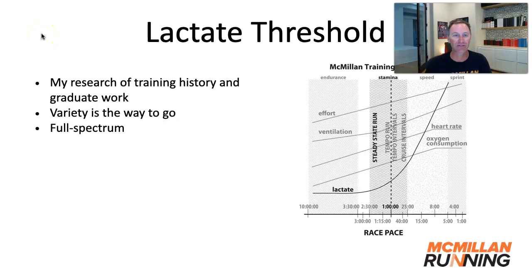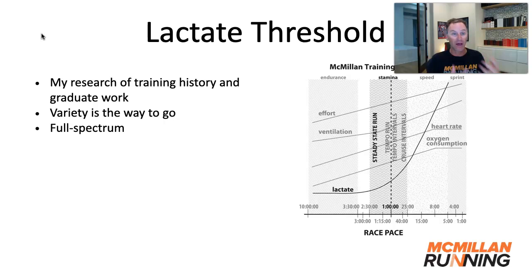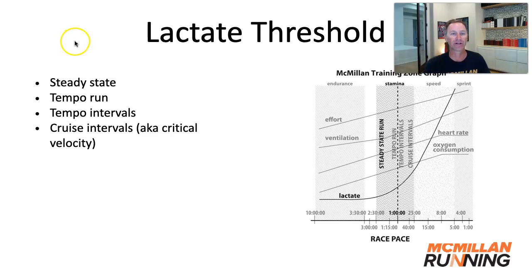In graduate school, when I was studying the lactate threshold, I looked at training history and a lot of research, and what I found was that variety in training the lactate threshold is the way to go. I call it full-spectrum lactate threshold training. A lot of coaches through history have found that variety is the spice of life for runners.